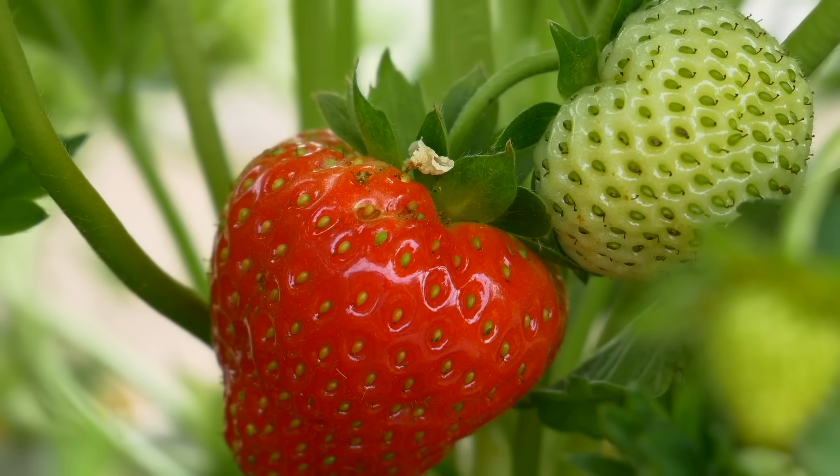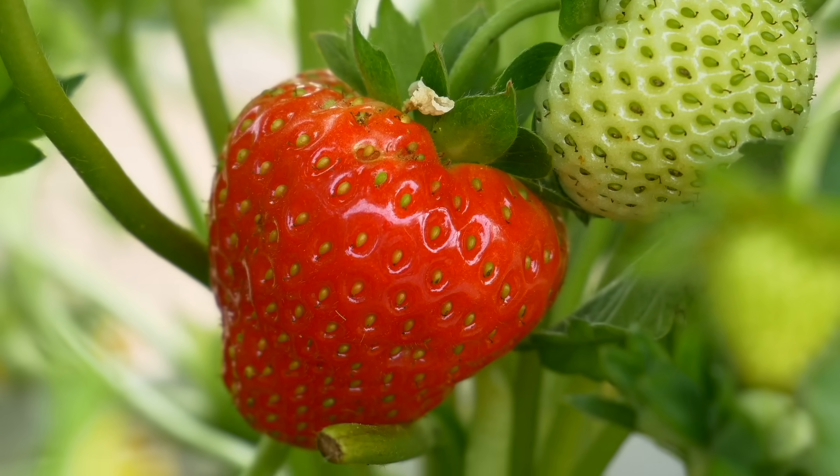Do you adore strawberries? Oh yes, aromatic, sweet, and juicy. What's not to love? Hi, I'm Ben and welcome to my garden.